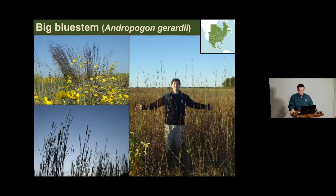Big bluestem is sometimes called the 'mac daddy' of prairie grasses. It can reach nine feet in height and is one of the top grasses that cattle seek out in rangeland prairies. Because of its high protein content, there is almost no big bluestem left in rangeland prairies—cattle have taken it out.